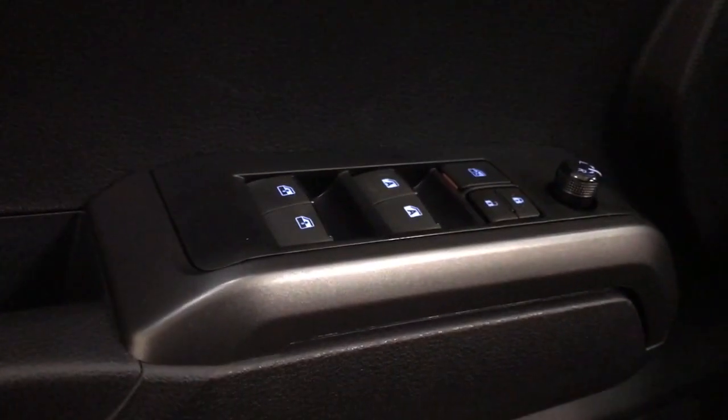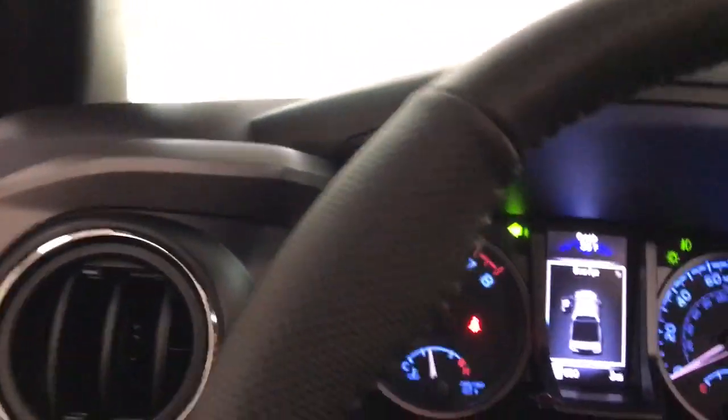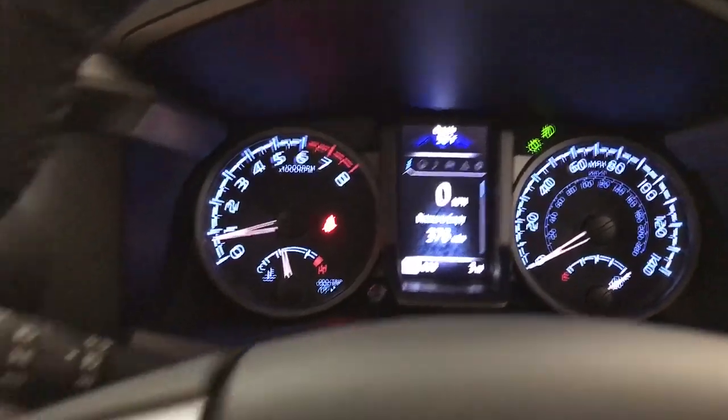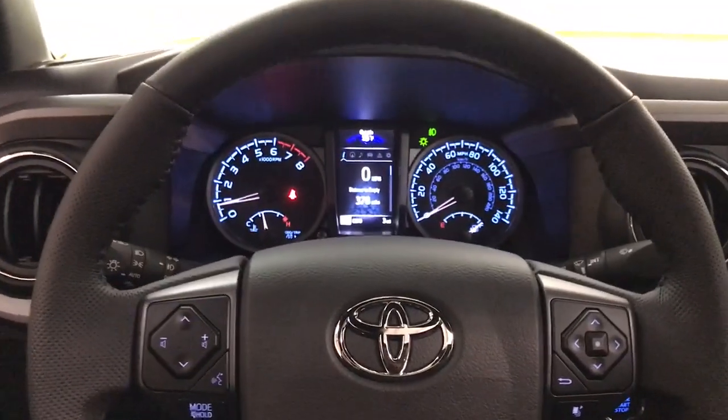These are just some of the great options this vehicle comes with: lane departure warning, keyless entry, fog lamps, heated mirrors, adaptive cruise control, keyless start, satellite radio, backup camera, four-wheel drive, aluminum wheels.